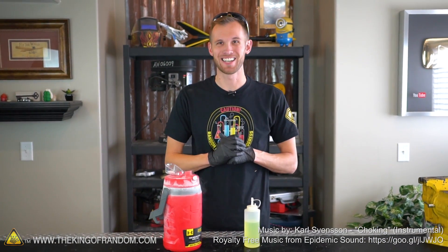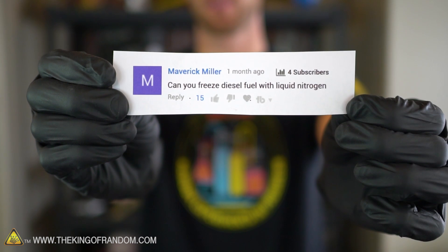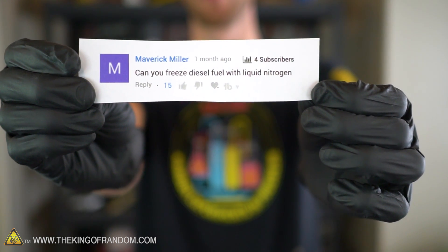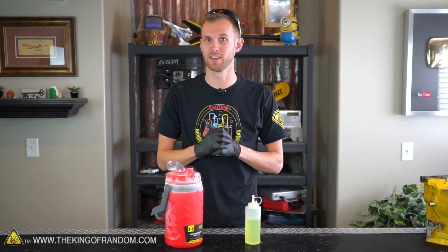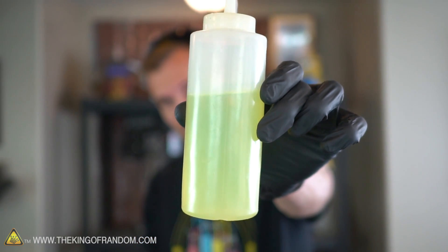Hey guys, I'm Nate. Welcome back to the studio today. We've got another fun experiment suggested to us by user Maverick Miller. He asks: can you freeze diesel fuel with liquid nitrogen? Well Maverick Miller, I'm pretty sure I know the answer to this one, but we're gonna try it out anyway and see if we can come up with a twist on it. To start off I've got this little bottle which I filled with diesel fuel.